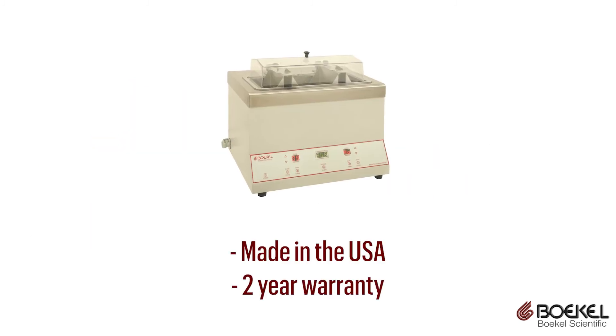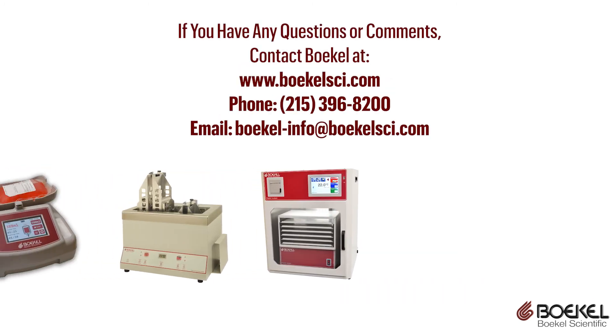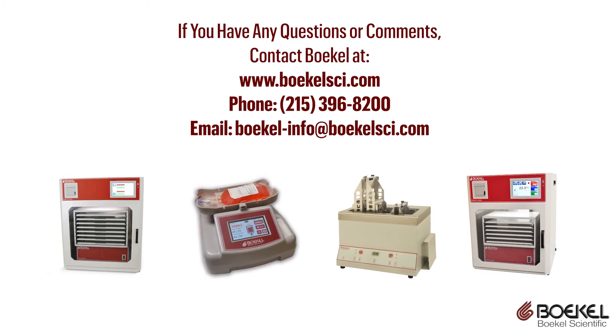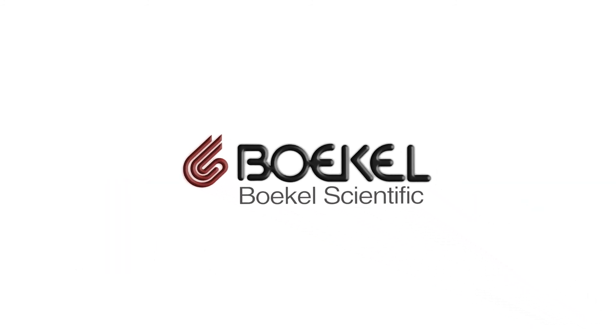The unit is made in the USA and is supplied with a two-year warranty. If you have any questions or comments regarding Bocal Scientific blood banking equipment, do not hesitate to contact us through our website chat, email, or phone. Bocal Scientific can build the equipment you need to save the world.